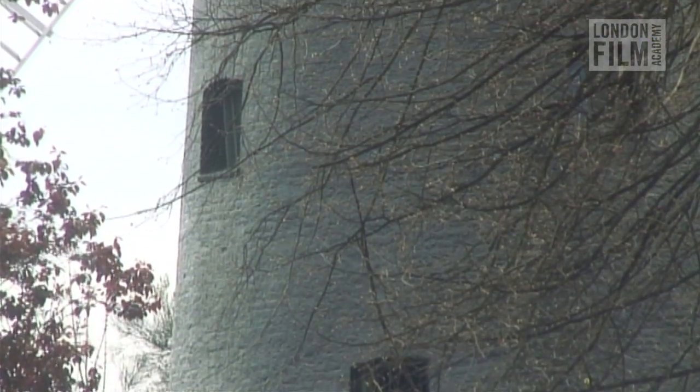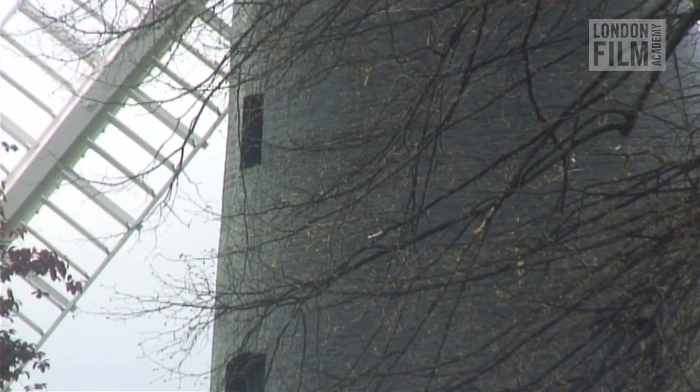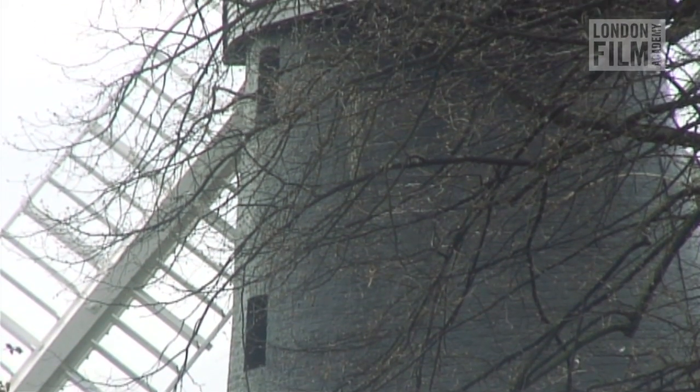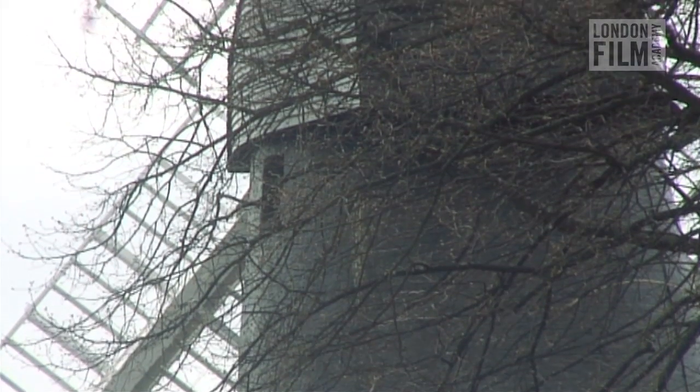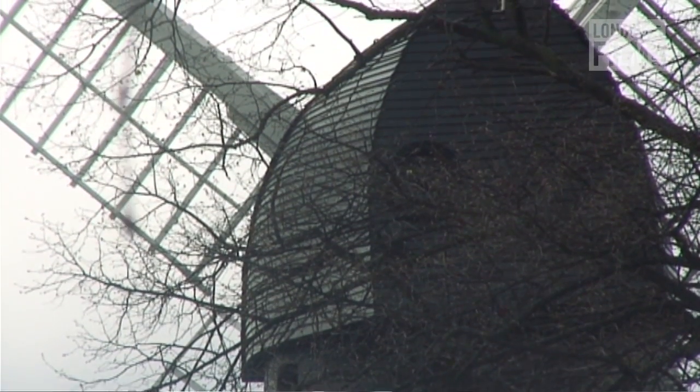We were looking at the master plan, which is basically the restoration of the mill, to have an education centre there, and also to bring the park to a really good standard so local people and children could really enjoy this amazing, unique space. We put in our bid, and our chairman came back and said that we weren't successful.